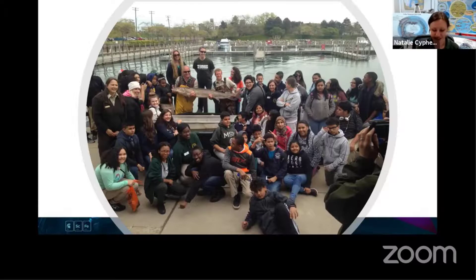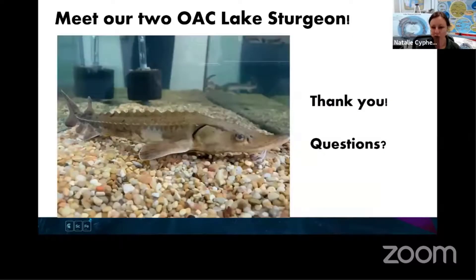The very last thing - we want to show you our live lake sturgeon that we have here. I'm going to stop sharing my screen and switch to the document camera view so everyone can see.